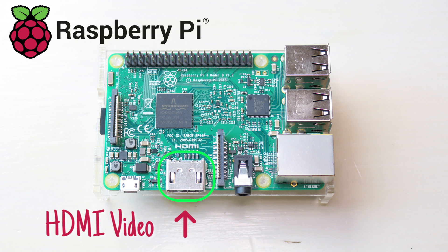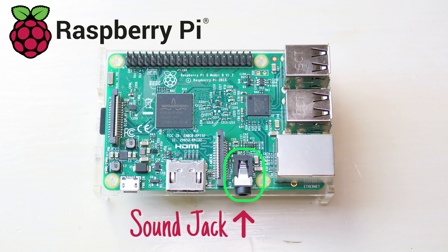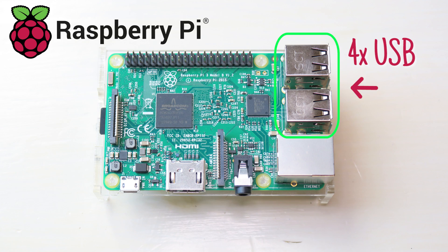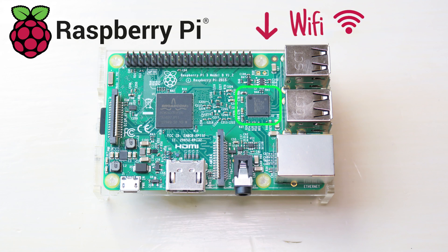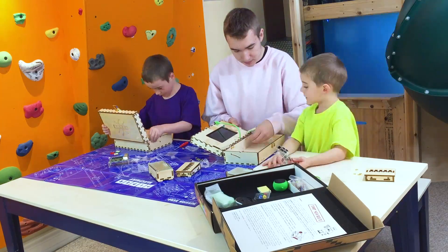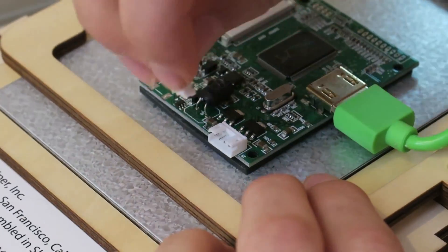It's got HDMI video, a phone jack, a network jack, USB ports for keyboards and mice. It's even got Wi-Fi. Wow, it was really coming together. Staying on the top, there isn't no shade.